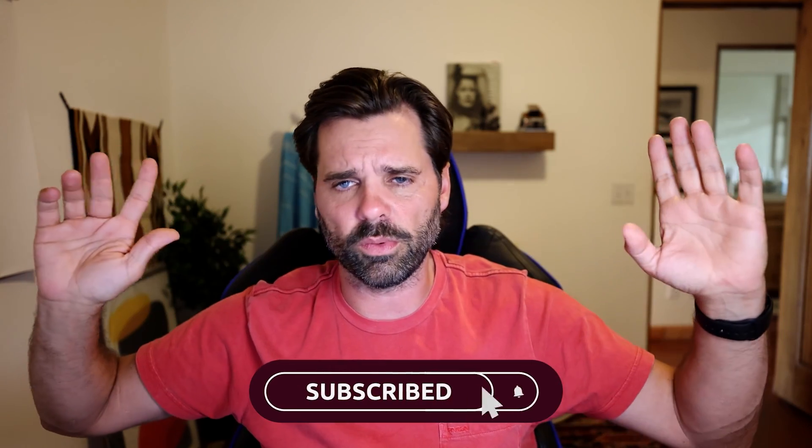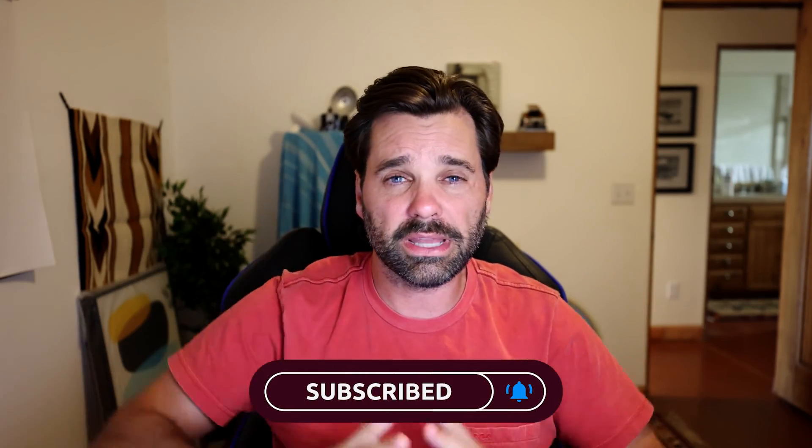I hope you guys liked that video. Let me know if you do. Like I said, it was a home tour but I was busy, so I'm doing the rest of it here. Smash that like button, subscribe, and thank you guys all.